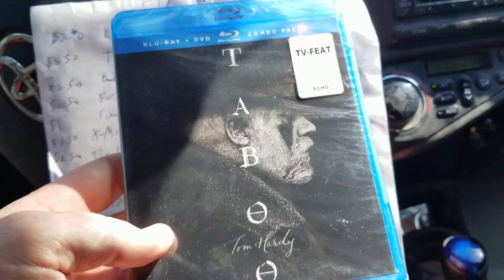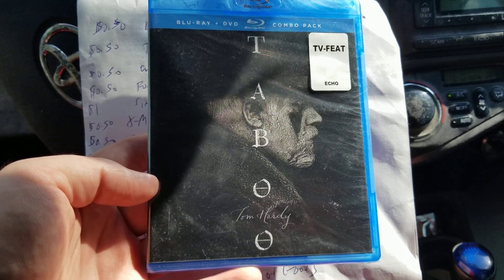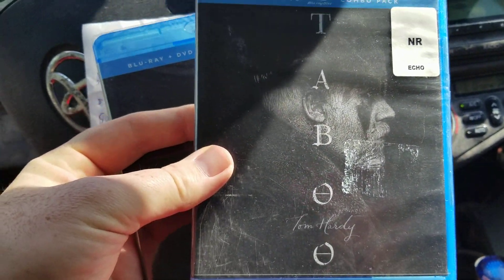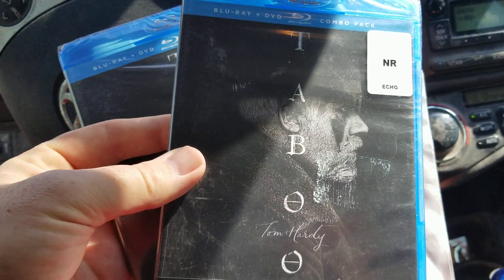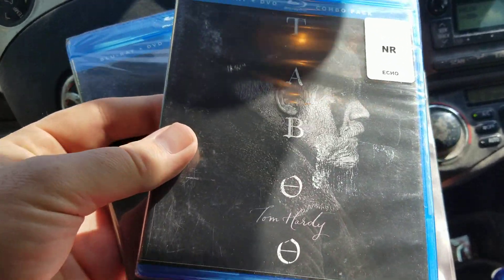Next one is this Blu-ray. I actually picked it up at Dollar Tree — paid a dollar for it. There was an international buyer who bought two copies. It's a Blu-ray called Taboo, and each one sold for $10 a piece. So I had $2 tied up in the merchandise and they sold for $20 total.